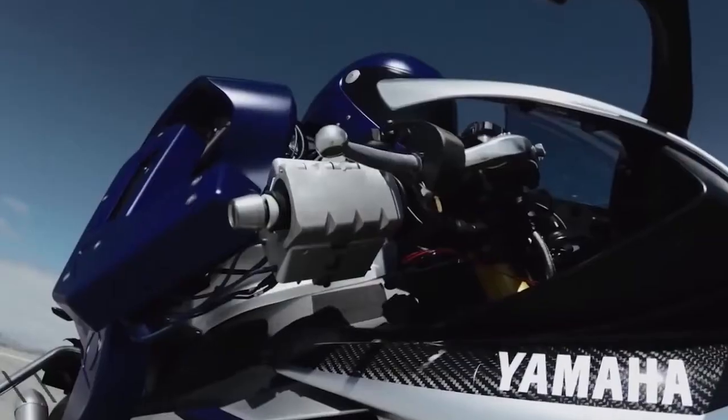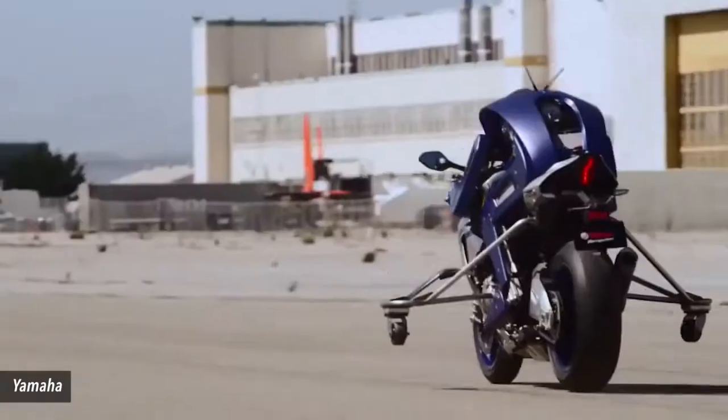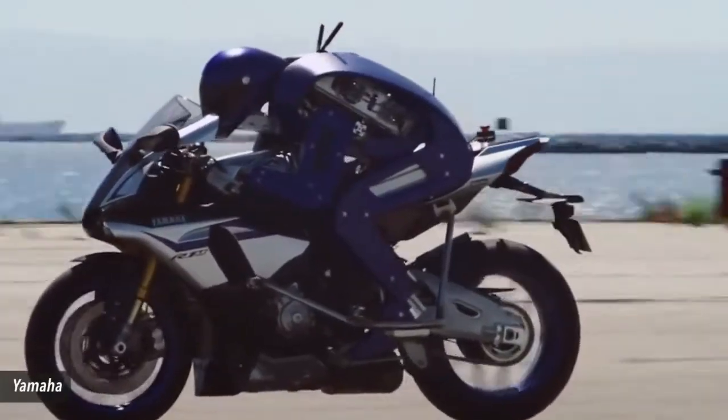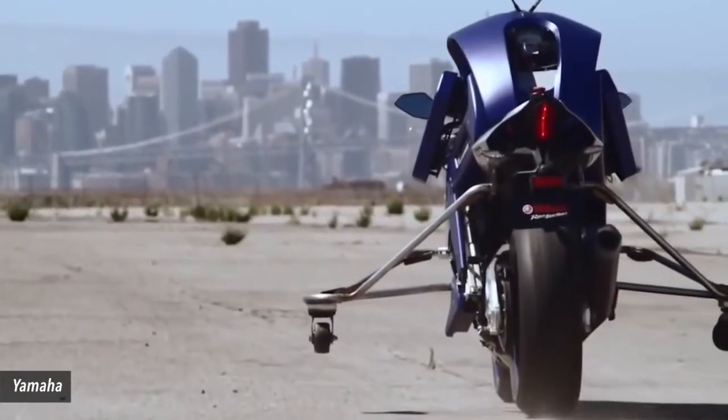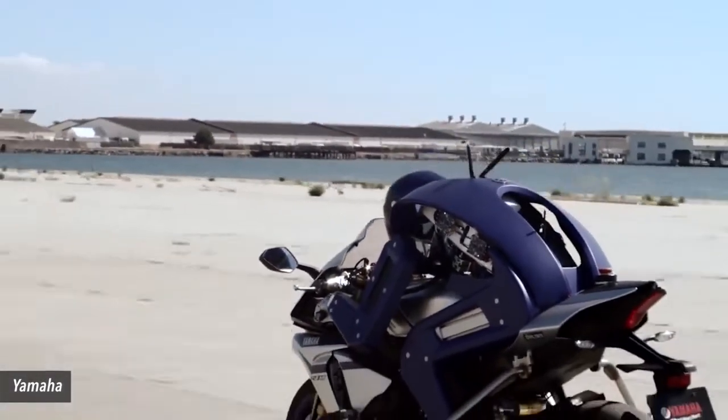Number 1: Yamaha's Motobot. Sure, taking a spin in a self-driving car sounds great, but what about those who prefer to travel by motorcycle? Yamaha may have that group covered, as this robot is being designed to maneuver the two-wheeled machines like a pro. Maybe once complete, Motobot will start giving rides.